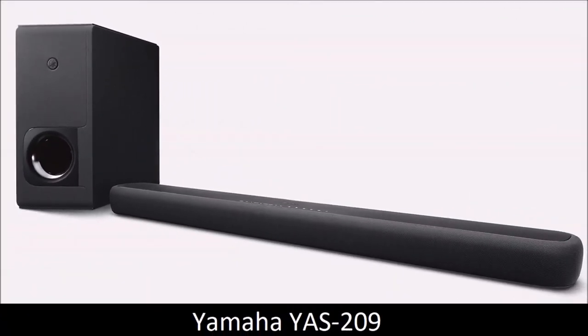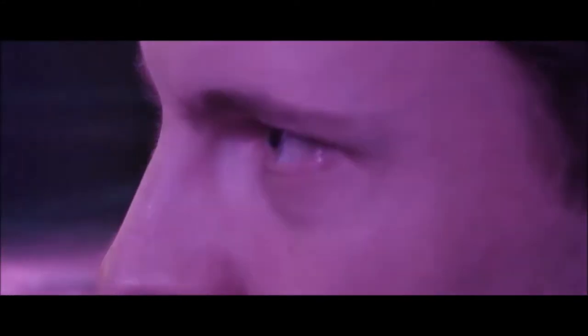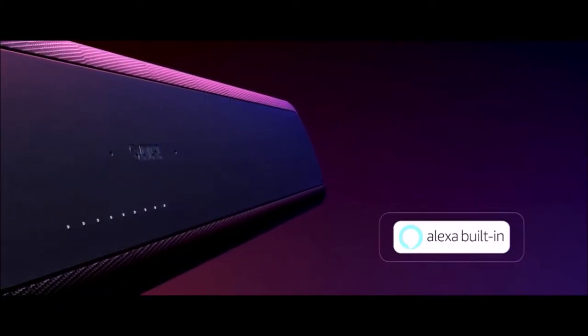Yamaha YAS-209 — best midrange soundbar. The Yamaha YAS-209 tries to upgrade the excellent YAS-207. This is also a budget-conscious option, so it cuts some corners — for example, there is only one HDMI input available, but it also has both Bluetooth and Wi-Fi. On the other hand, it can work with most streaming services, and the soundbar can be integrated into a MusicCast multi-room system. It also has Alexa built-in.